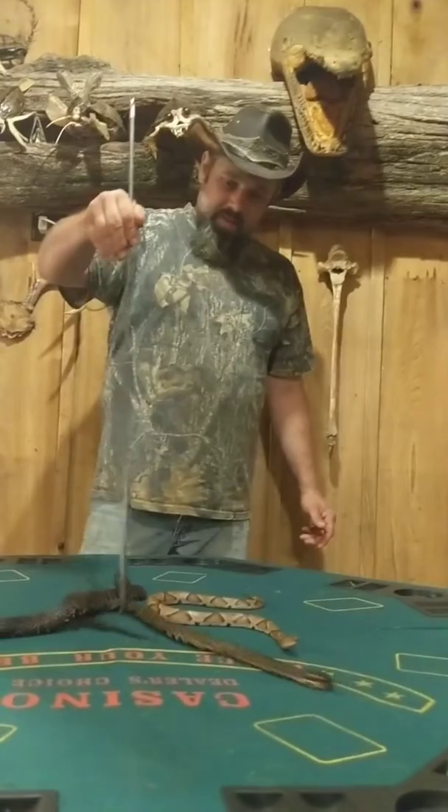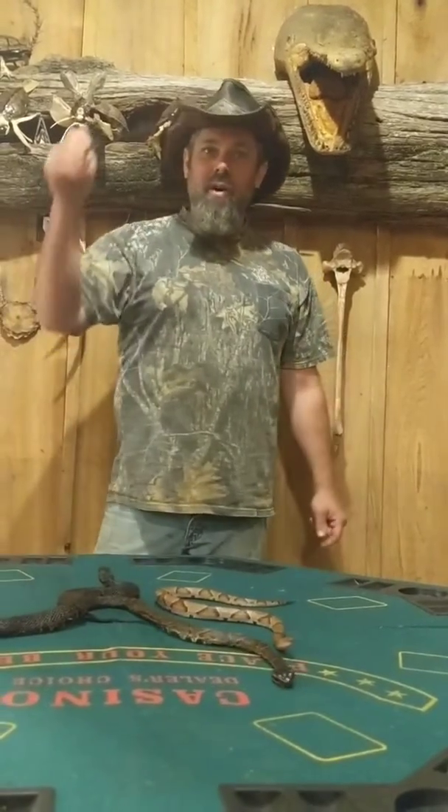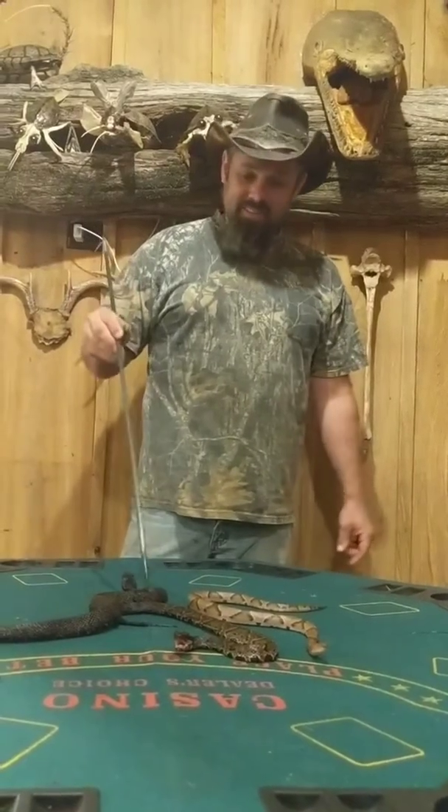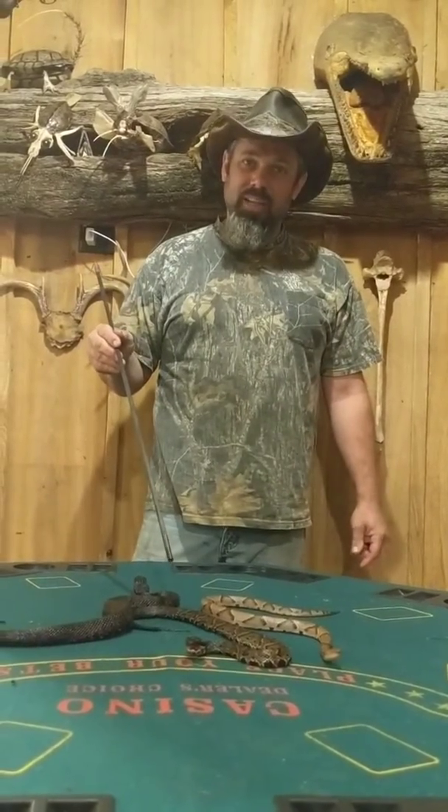Just showing you all some different snakes we caught here in the yard. But what do y'all think? If y'all like all this, why don't y'all go and like my page and subscribe — there's a little button down there you hit. And we'll see if we can do some more videos like this.